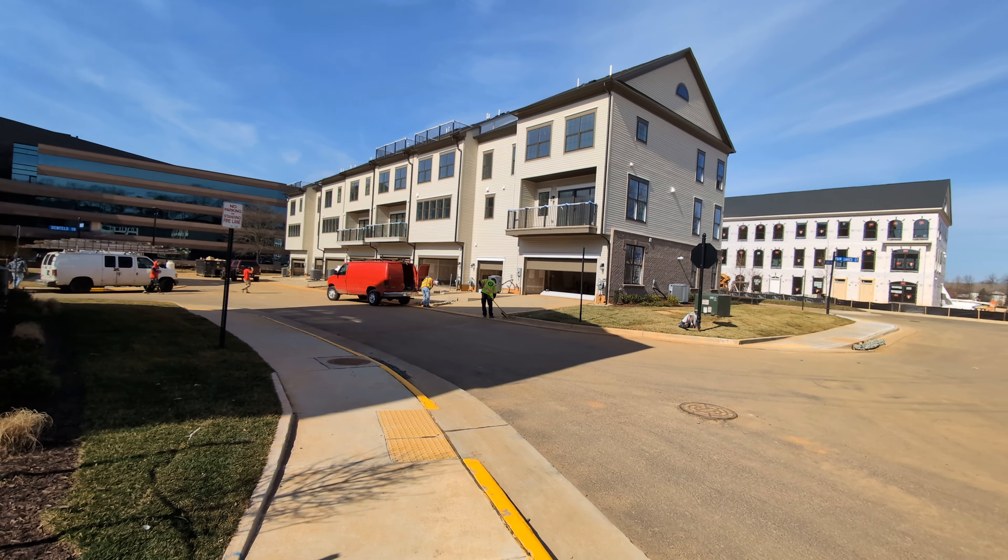49 is the end down there on that right end, and 56 is towards this end.